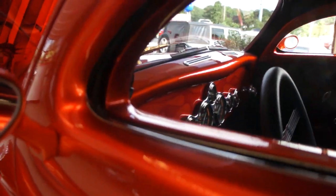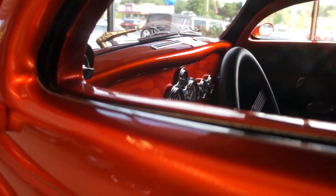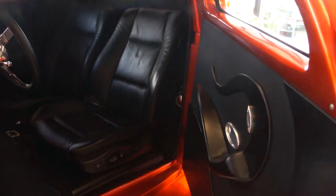This back window opens — it's pretty cool. Doors open up suicide style, really cool. A lot of intricate detail here — the door panels, all billet fixtures.